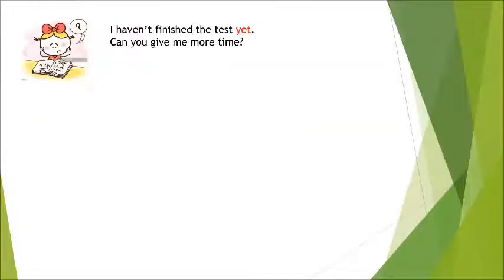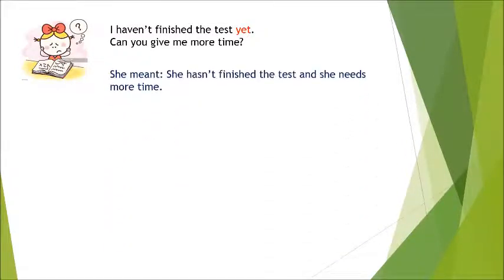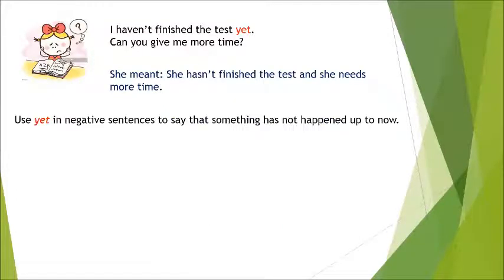Jessie said, 'I haven't finished the test yet. Can you give me more time?' She meant she hasn't finished the test and she needs more time. We use 'yet' in negative sentences to say that something has not happened up to now.